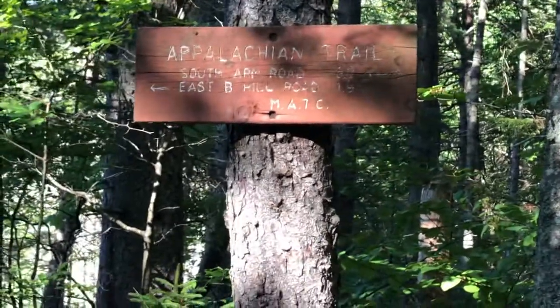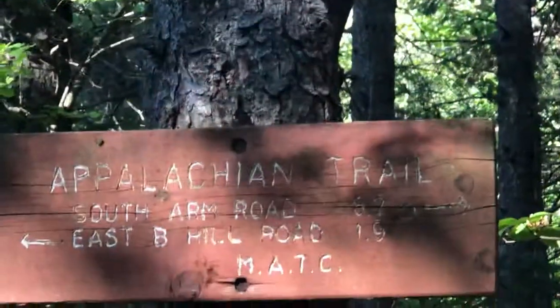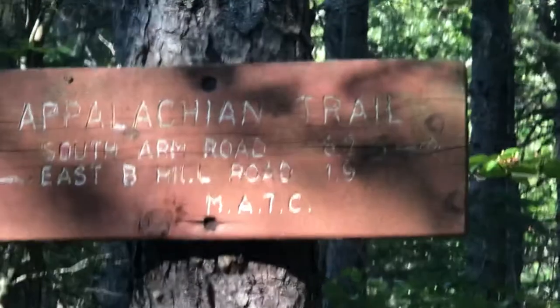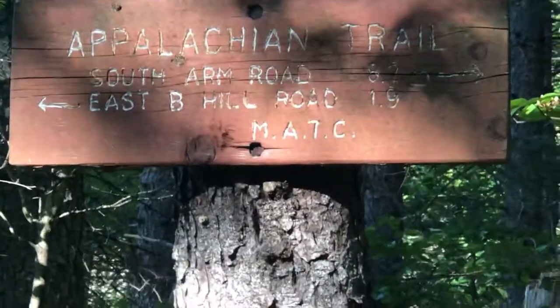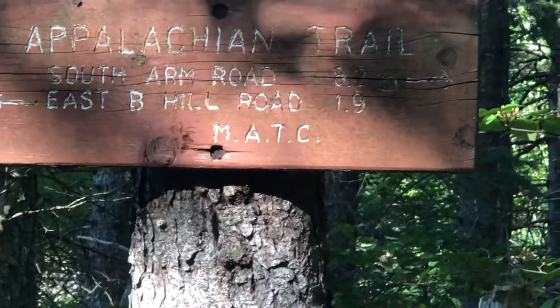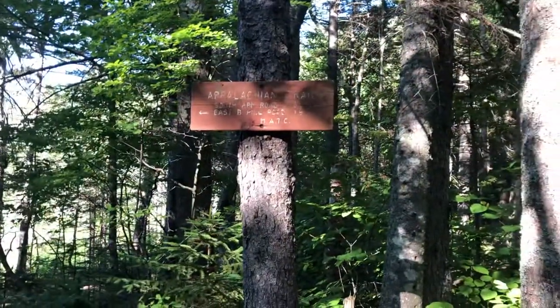We're back on the Appalachian Trail, right on the trail actually. This sign says South Arm Road is 8.2 miles, East B Hill Road is 3.2 miles, and 1.9 miles behind us. The reason I'm showing you this is to give you our location.